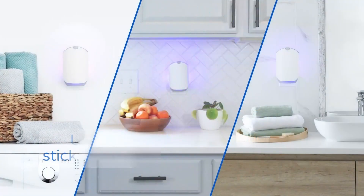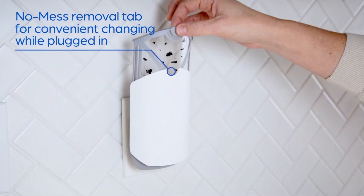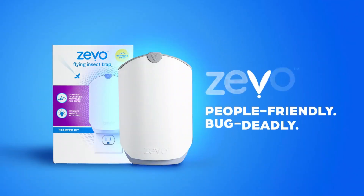Tired of dealing with annoying flies, fruit flies, and gnats in your home? The Zevo Flying Insect Trap is your ultimate solution. Don't wait — check out the link in the video description now to get your Zevo Flying Insect Trap on Amazon and enjoy a bug-free home today.